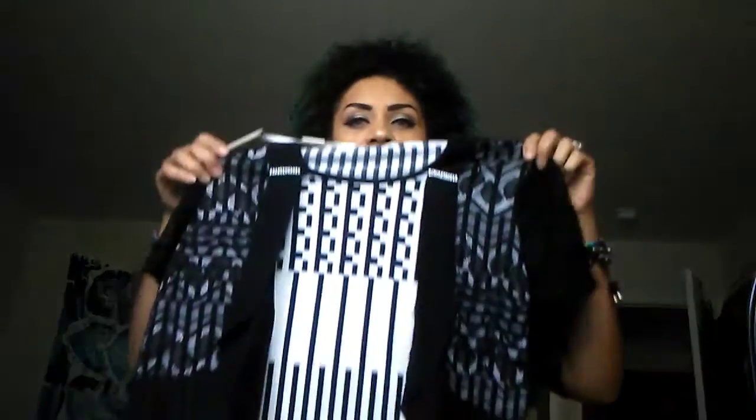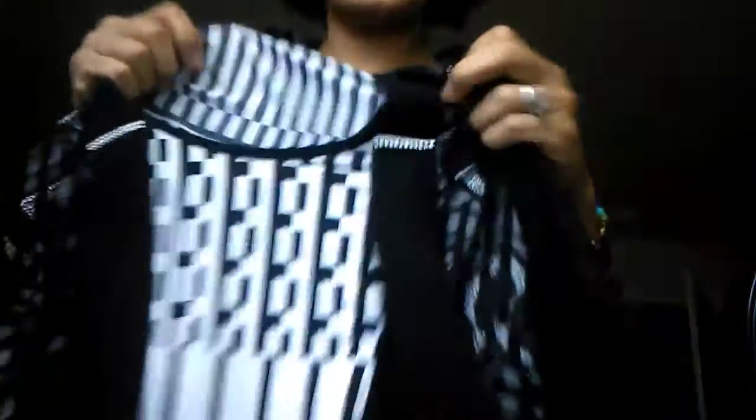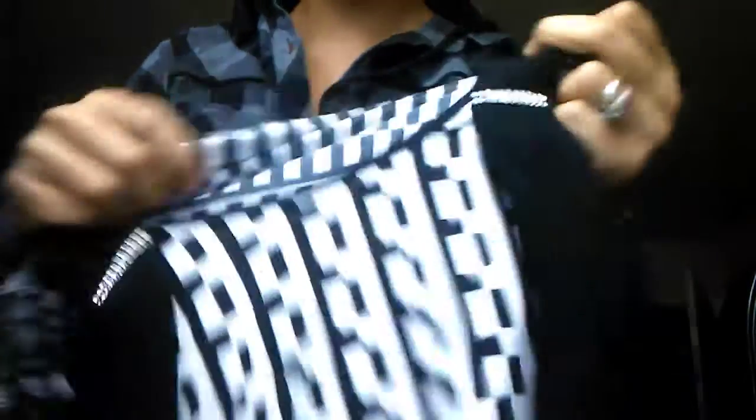Hi everybody, welcome back to my YouTube channel. The latest product that I have for reviewing purposes is this shirt from Delaney. It's a cute dress shirt, embellished with these little tiny stones here up at the top.